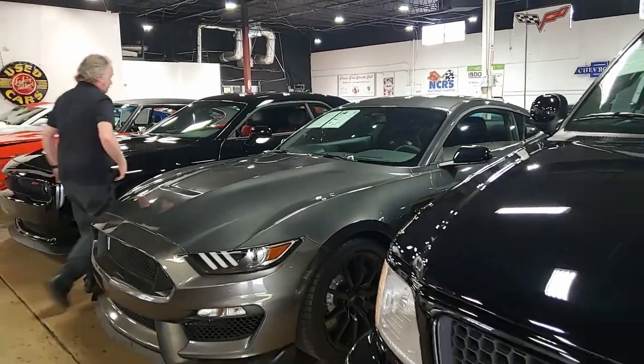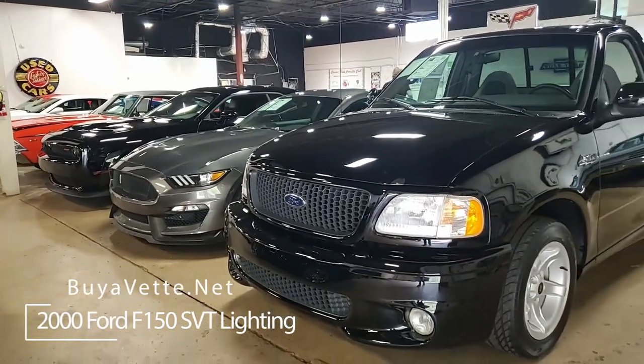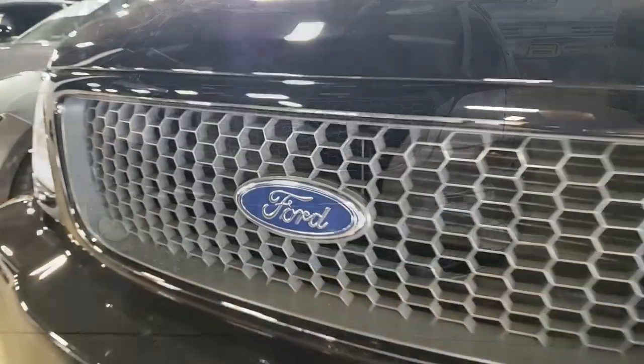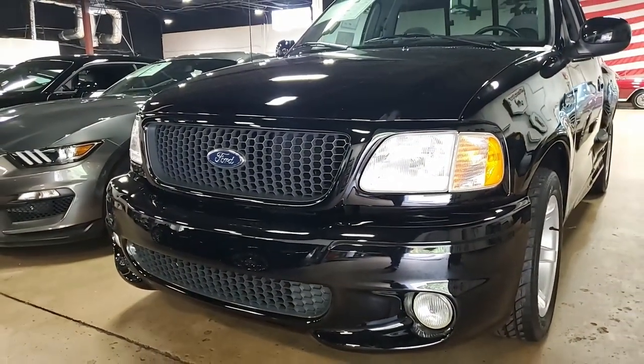We always love our Corvettes, but we have a great non-Corvette inventory of classic muscle cars and also a lot of other vehicles, including this 2000 Ford F-150 SVT Lightning. Wow, this is something else to see. Hope you take a good look at all the pictures at buyavet.net of this car, but we wanted to show it to you here on one of our videos as well.